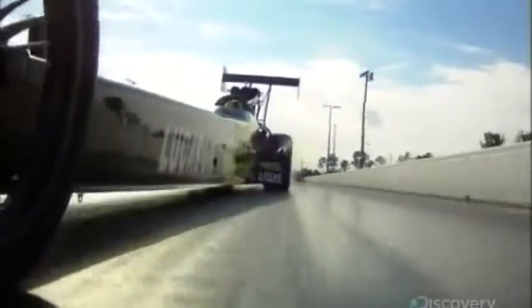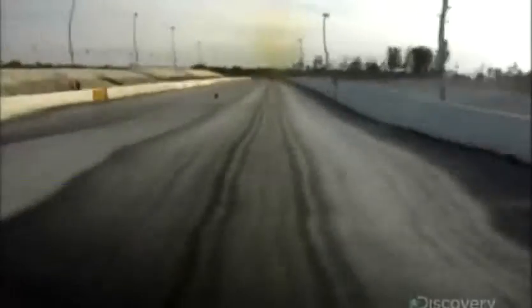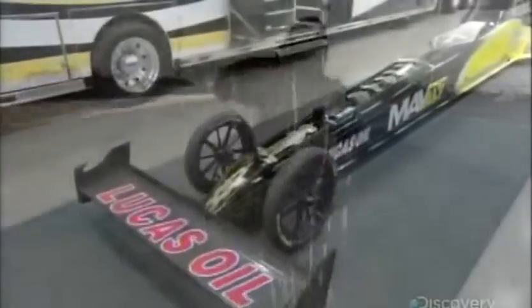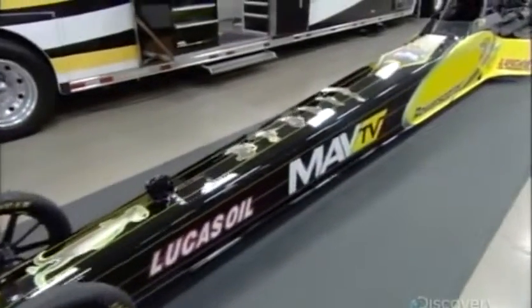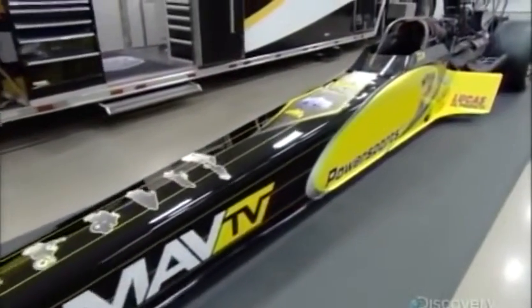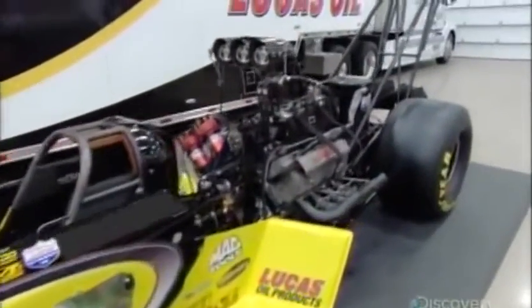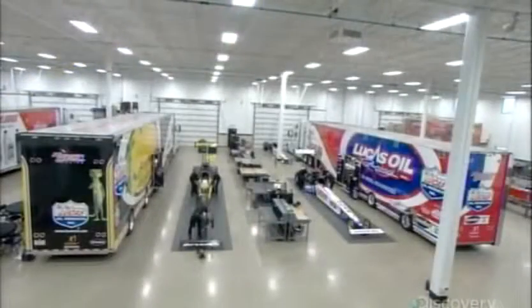Blink a couple of times, and the race is over. Packing an incredible 8,000 horsepower, a dragster is at least 50 times more powerful than a subcompact car. With fat rear tires for traction and a tapered aerodynamic body, the dragster is engineered for one thing only: speed.